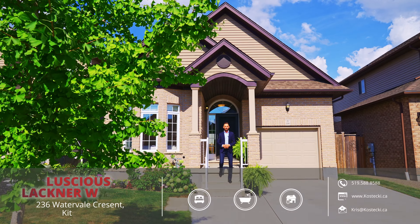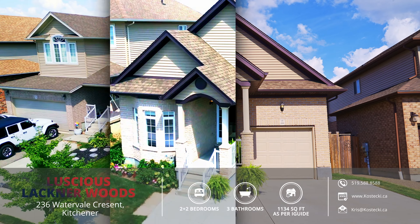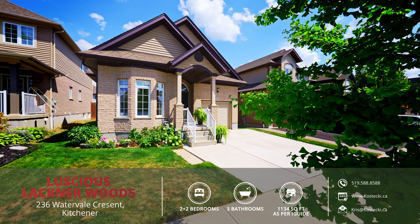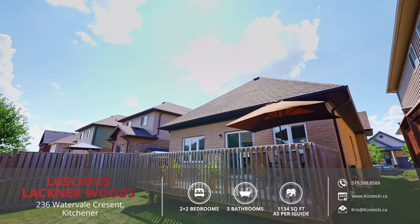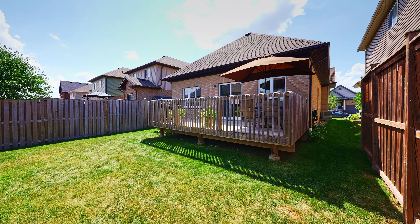Hey everyone, Chris here from the Kostecki Real Estate Group, and today we're in Lackner Woods at my brand new listing, 236 Watervale Crescent. This move-in ready 2 plus 2 bedroom bungalow boasts lots of functional living space and excellent curb appeal. You have a beautiful carpet-free main floor, a fully finished basement with two additional bedrooms, and a private low-maintenance backyard. Let's head inside to check out my top six reasons why you want to make this house your home.